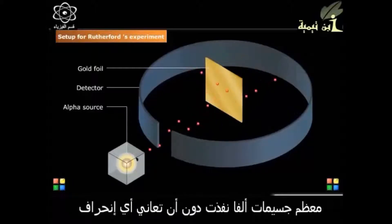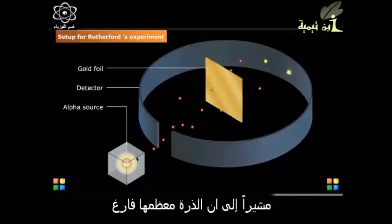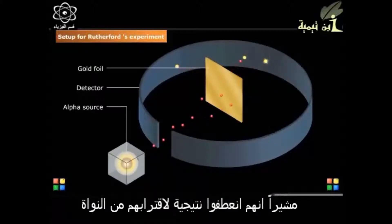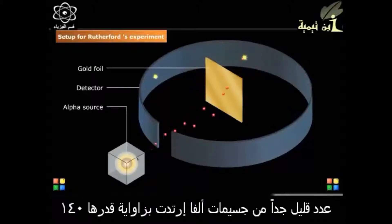The beam of alpha particles hitting the gold foil behaved as follows. Most of the alpha particles passed through without any deflection, indicating the atom has a lot of empty space.